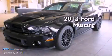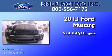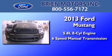This is a brand new 2013 Ford Mustang. It has a 5.8-liter, eight-cylinder engine and a six-speed manual transmission.